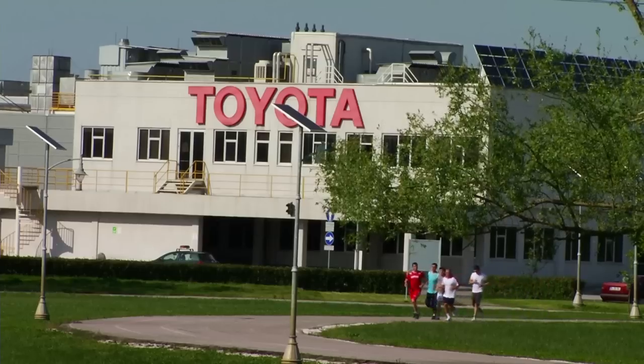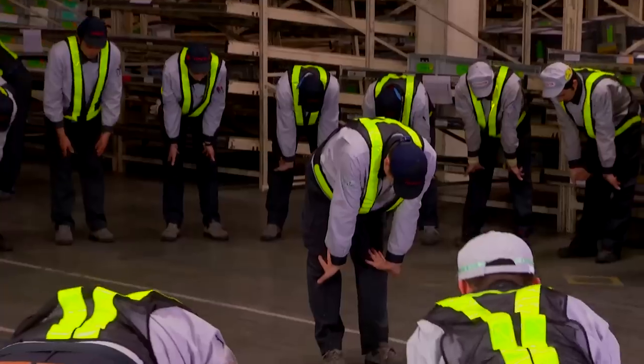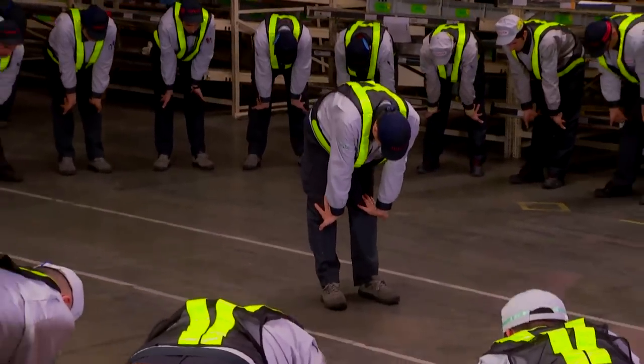As Toyota Turkey, we also encourage a healthy lifestyle. Our employees regularly perform warm-up exercises before they begin production.